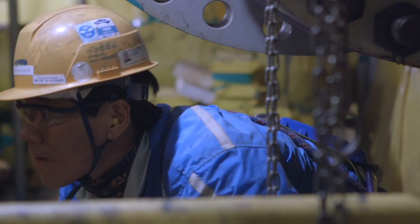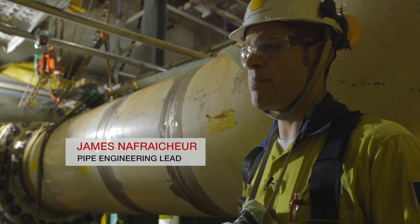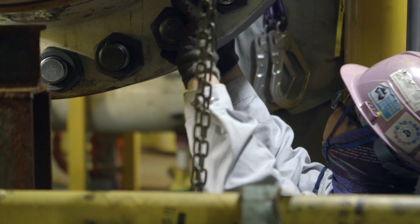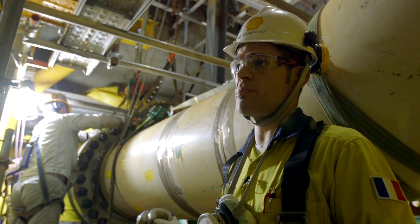We're in the liquefaction module, at the very heart of the liquefaction process, with this refrigerant loop being assembled now. For top size only, we've got 60,000 pairs of flanges to make. Everyone has to be done right.